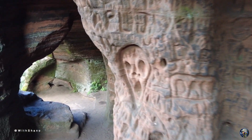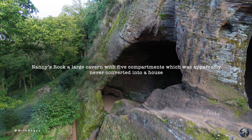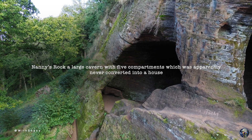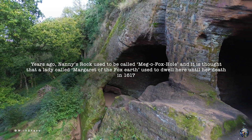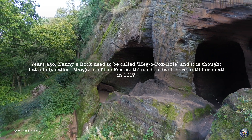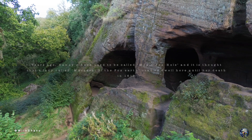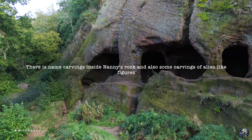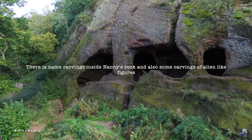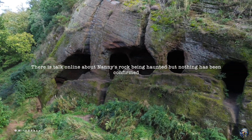What I'm going to do is leave you some history so you understand the place a bit more. Nanny's Rock is a large cavern with five compartments which was apparently never converted into a house. Years ago, Nanny's Rock used to be called Mega Foxhole, and it is thought that a lady called Margaret of the Fox Earth used to dwell here until her death in 1617. Today it's been abandoned and lies empty. There are name carvings inside Nanny's Rock and also some carvings of alien-like figures. There is talk online about Nanny's Rock being haunted but nothing has been confirmed.